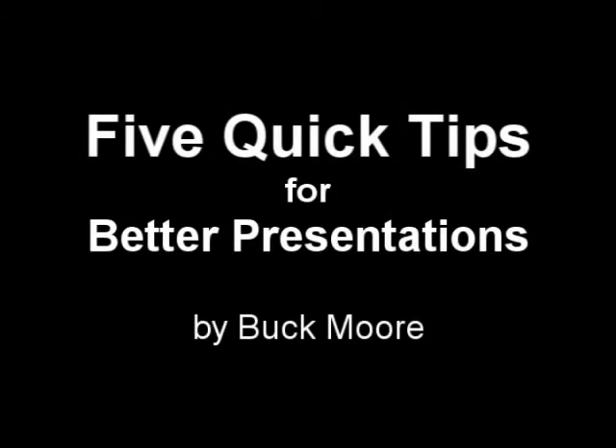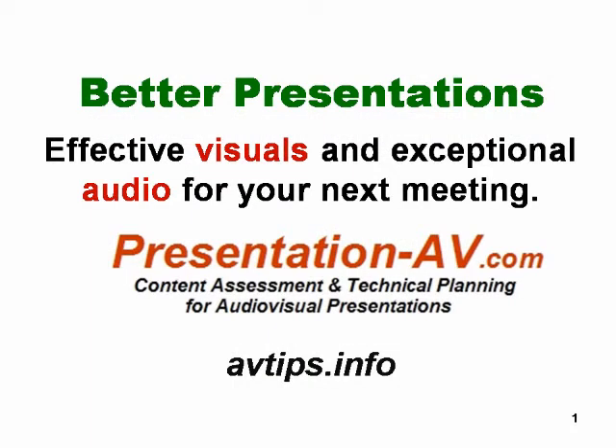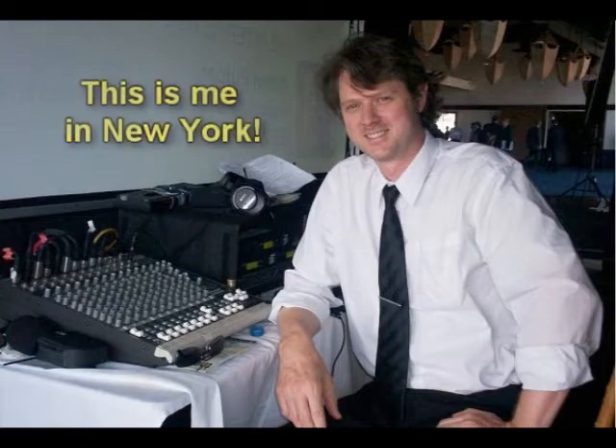Hi, welcome to Better Presentations. I'm Buck Moore and I run an AV consulting service where I set up and operate AV systems for live events. I examine AV quotes and budgets and I help presenters and meeting planners with business presentations.